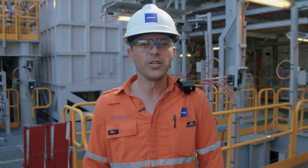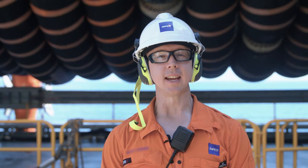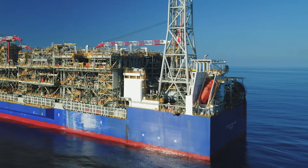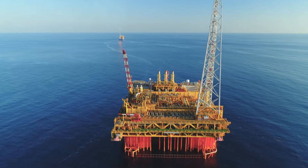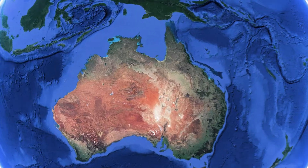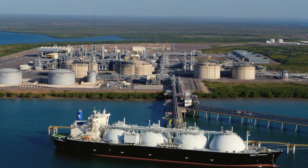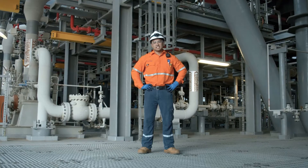Where it is processed through these modules into condensate, before being offloaded into cargo tankers. After processing, the gas travels down through these and via an 890 kilometre subsea pipeline, delivered here to our state-of-the-art onshore gas processing facility.